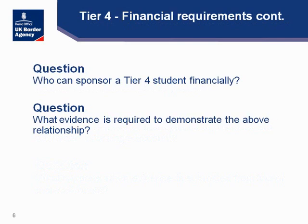Who can sponsor a Tier 4 student financially? A student can be sponsored by their government, or by their parents or a legal guardian. What evidence is required to demonstrate that relationship? We would expect to see a birth certificate to indicate the relationship between parent and child, or if it is a legal guardian, a legal document which clearly states that is the case.